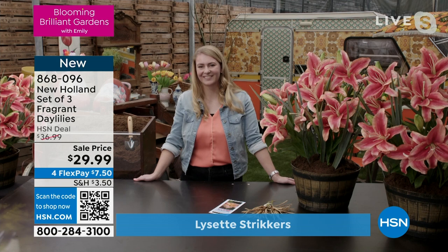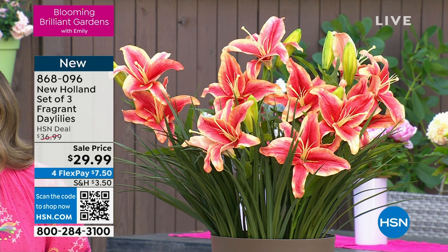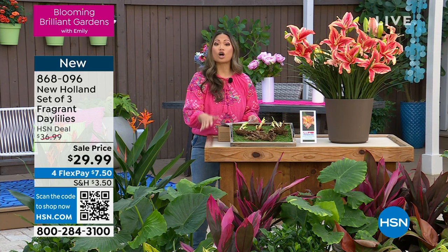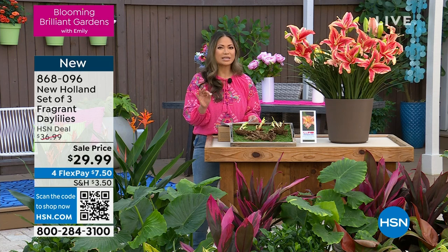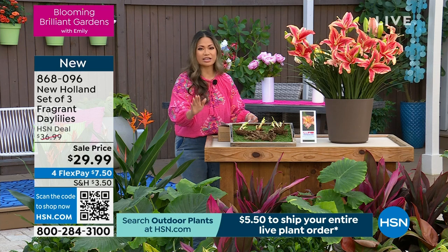Here's what we have first — a whole line of brand new plants. This is going to be the first time you're seeing them, so I hope you are already on HSN.com shopping with us because there are limited quantities. These are brand new live plants shipped from overseas. If you're shopping with us today, make sure you're packing the cart — we have an offer of just $5.50 for the entire live plant purchase for the whole order.